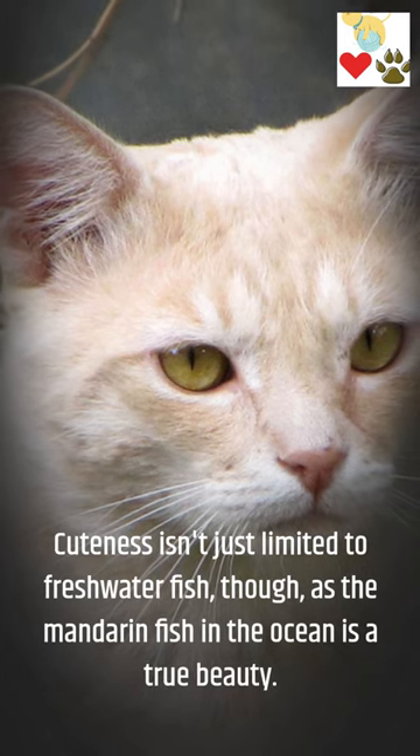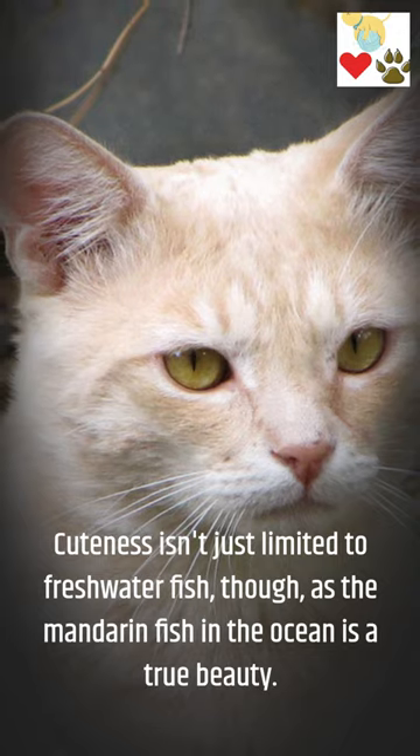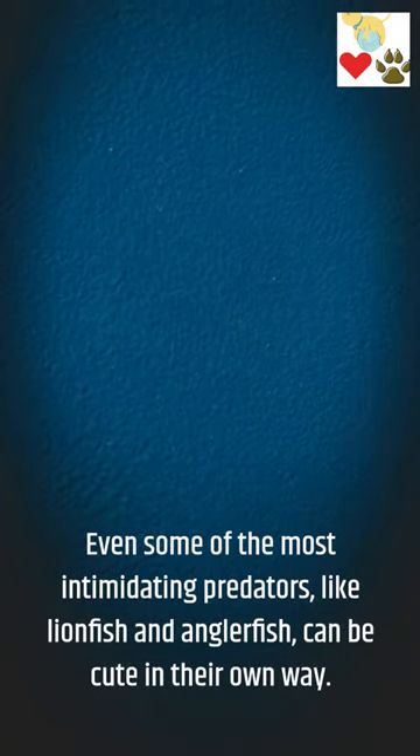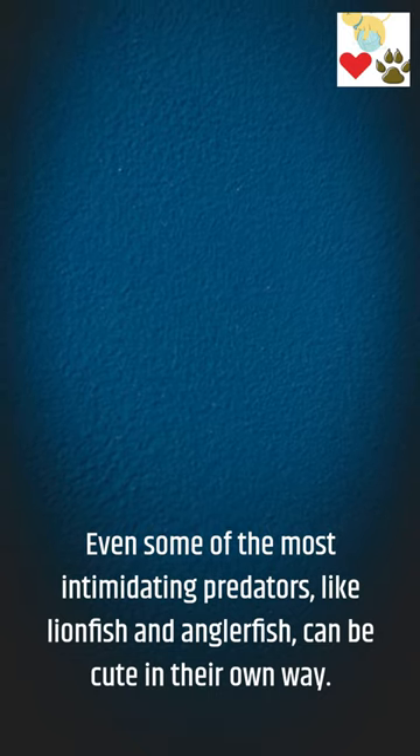Cuteness isn't just limited to freshwater fish, though, as the mandarinfish in the ocean is a true beauty. Even some of the most intimidating predators, like lionfish and anglerfish, can be cute in their own way.